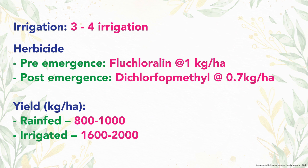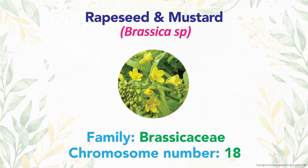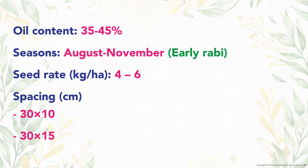Now discussing rapeseed and mustard. The family is Brassicaceae with 18 chromosomes. Oil content is 35 to 45 percent. The optimum season is August to November (early rabi season). Recommended seed rate is 4 to 6 kg per hectare, with a spacing of 30 by 10 cm or 30 by 15 cm depending on variety.